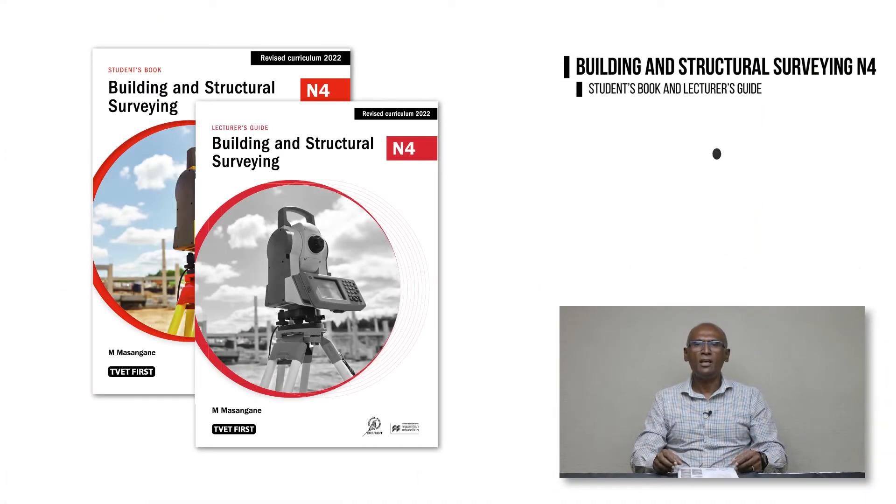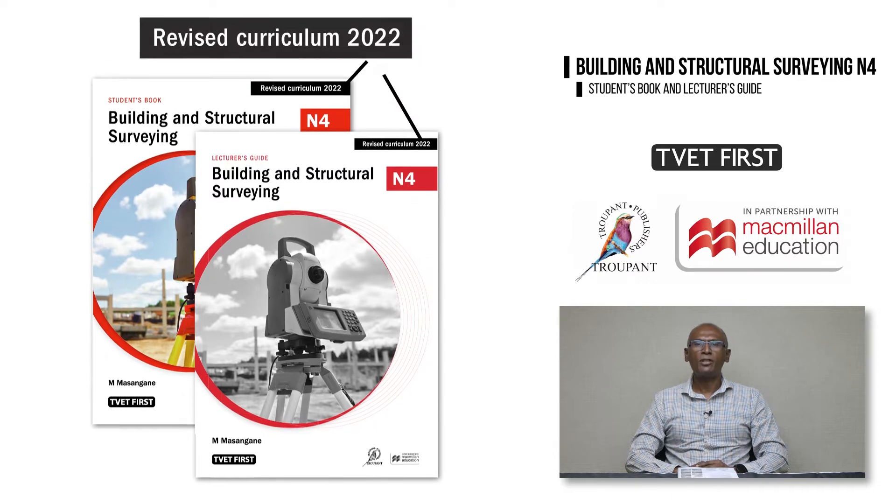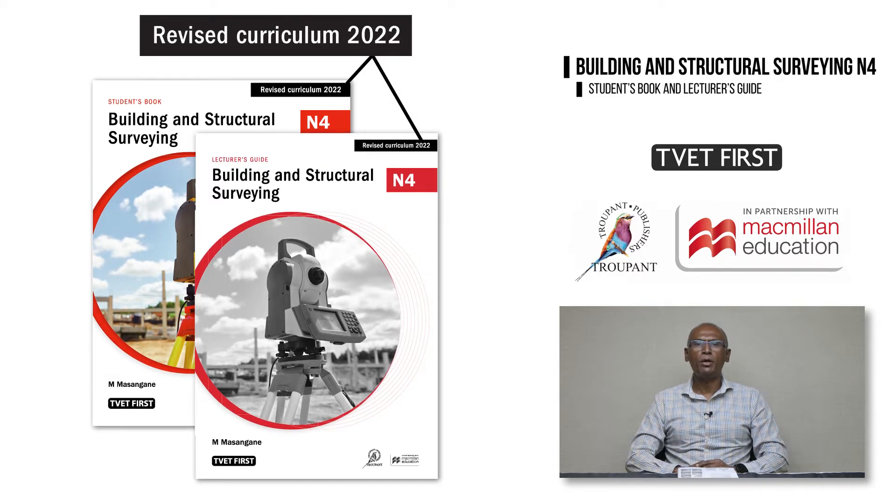Hello and welcome to this important update for TVET lecturers. I'm Gan Krishna from Macmillan and I would like to tell you about the new TVET First Building and Structural Surveying N4 Student's Book and Lecturer's Guide. These books are approved by the DHET for implementation of the new curriculum in 2022. Colleges must ensure that they have the latest textbooks to teach the correct curriculum and prepare students for the exam. Look out for the revised curriculum 2022 logo on the books.